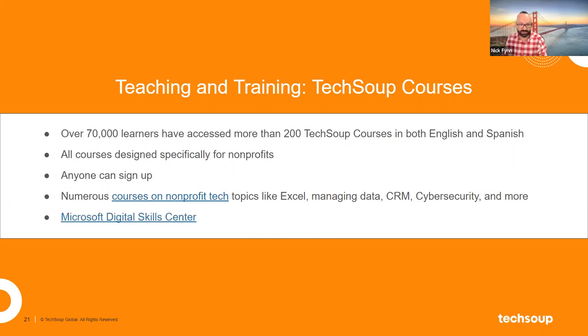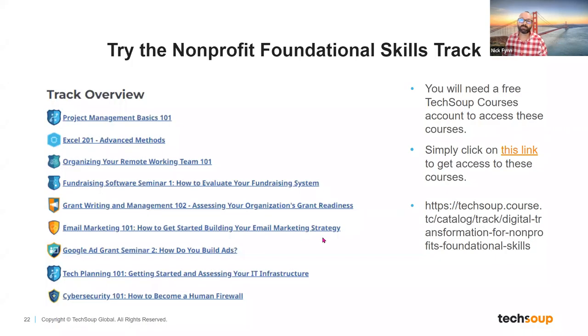That popularity partly drove TechSoup toward developing the Microsoft Digital Skill Center, put together in collaboration with Microsoft themselves, to really help nonprofit staff build their skill set around Microsoft products. There's a foundational skills courses track that includes a series of different topics grouped together — from project management to Excel, and how to better organize remote working teams.